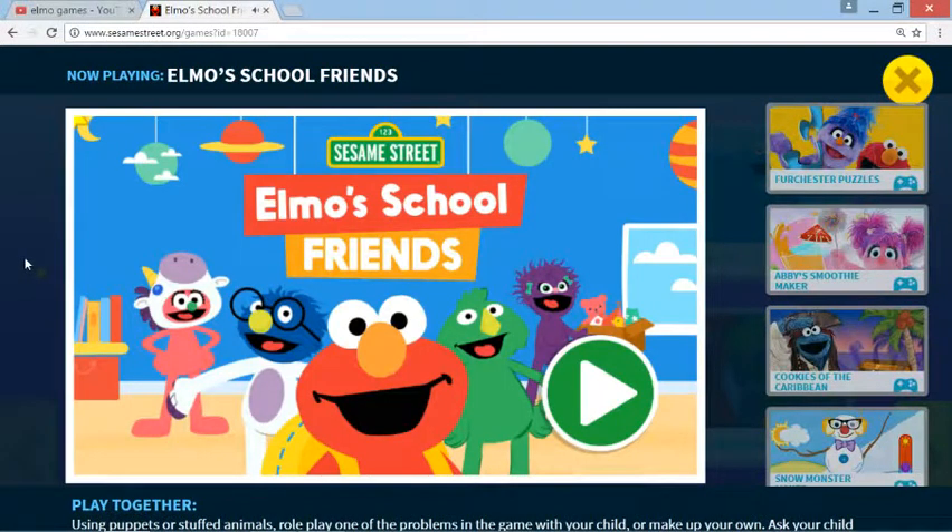Sesame Street, Elmo's School Friends. To start, press the green button.